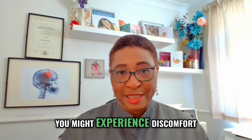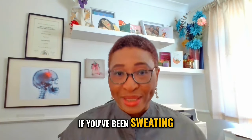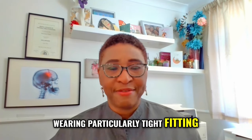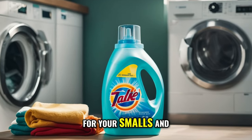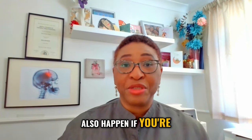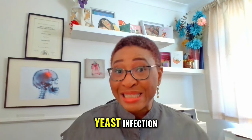There are several reasons why you might experience discomfort in the vulval area. It could develop before or after your periods, if you've been sweating a lot during the day, or if you've been wearing particularly tight-fitting clothing and underwear. Another example is if you've just started using a new type of detergent or laundry powder for your smalls and you've become sensitive to it. It could also happen if you're developing irritation from an infection — a very common one being thrush or yeast infection.